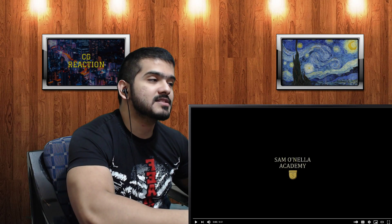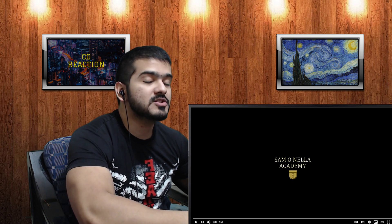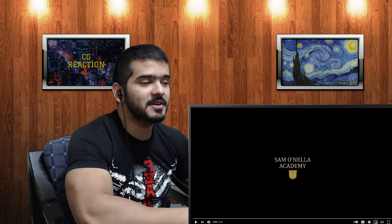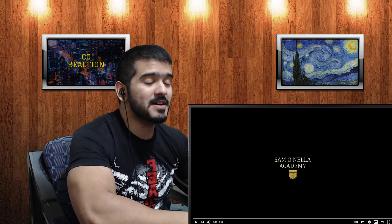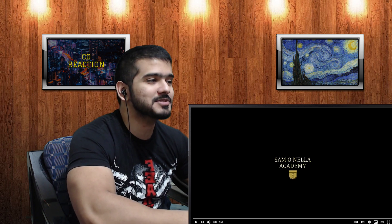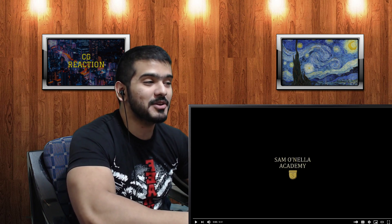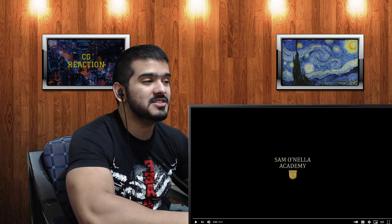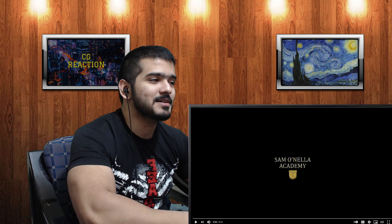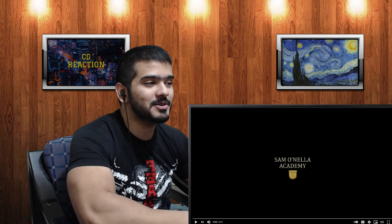What is it, gents, and welcome to CG Reaction. This is 'Obscure Units of Measurement' by the channel Salmonella Academy. It's another Sam video, and it's about measurement, so this is going to be awesome. I love those scientific topic videos. I don't know if it's going to talk about the metric system, the imperial system — we might even dig up some ancient Egyptian system of unit measurement. Who knows, but it's still going to be awesome.